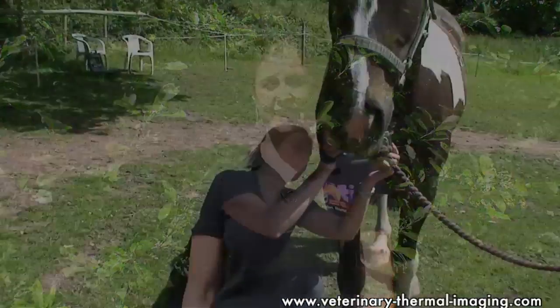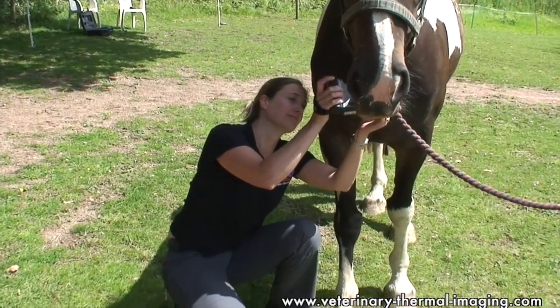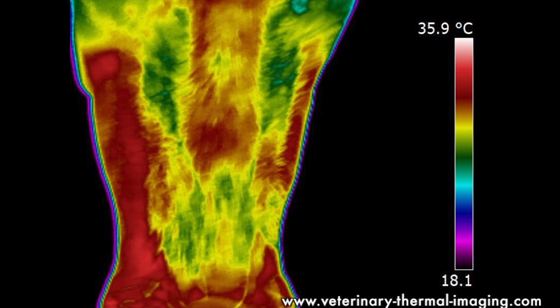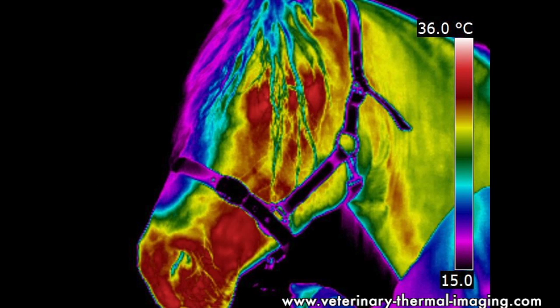Thermal imaging can be used to pick up dental problems. When horses have hooks on the back molars, they show as warmer than expected areas when we look at the ventral jaw view — the view from underneath — and also when you look at the lateral views, the views from the side. This can give a good indication of areas where there's inflammation due to the hooks catching on the inside of the cheeks, and also where abscesses and more deeper seated problems may lie.